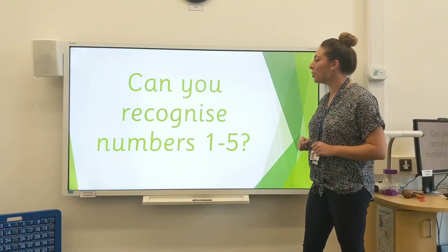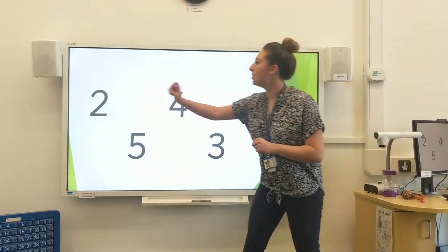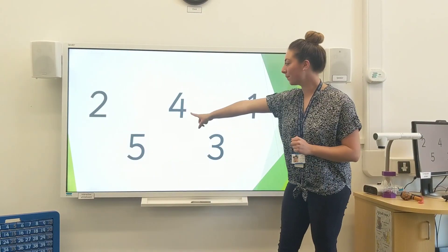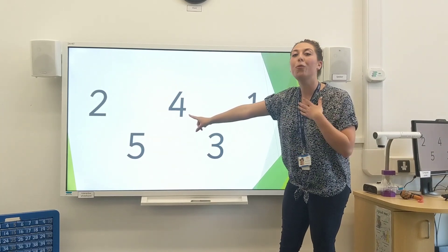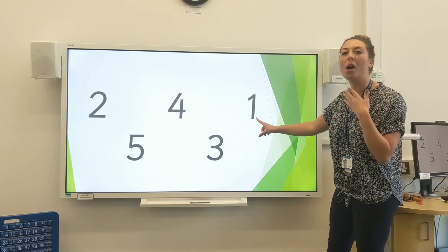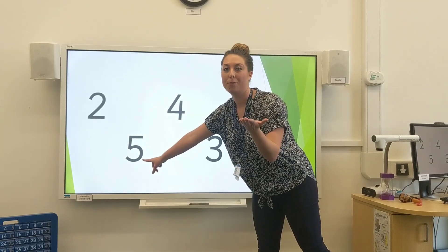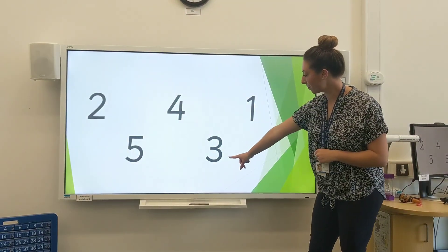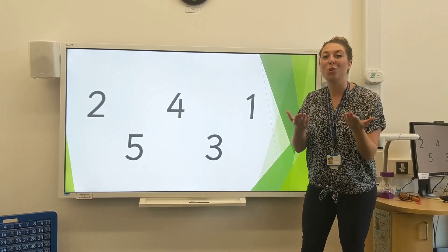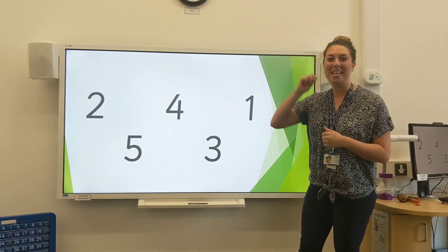Moving on to the next part, I want to know who can recognise their numbers. Let's have a look. What number is this? 6, 2, 4, 1, 5, 3. I hope you joined in with my turn, your turn just then. I wonder who got those right before I even said it. Give yourselves a yeehaw.